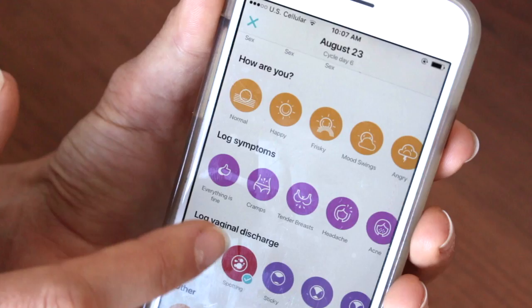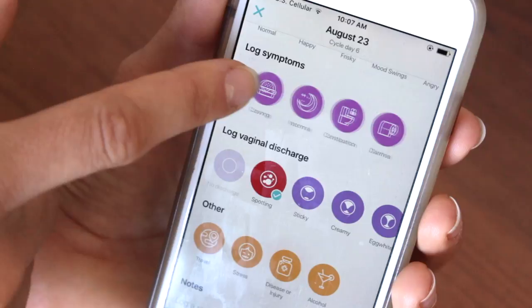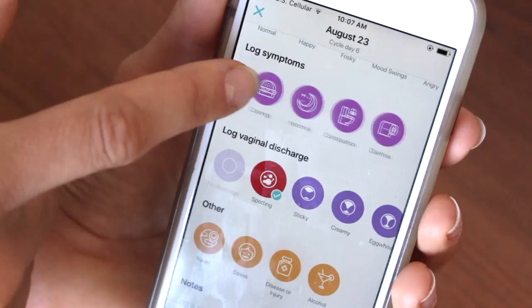You can track your period and ovulation symptoms, anything PMS related — cramps, tender breasts, headaches, acne, backaches, nausea, bloating, cravings, diarrhea, constipation, insomnia, all sorts of different things. Like with your mood, I think it's really good to track when certain things happen. For example, I get a few pimples around ovulation, not my period, which I think is interesting. I get a lot more backaches and cramping with my period, and I'm tired during my luteal phase and my period.